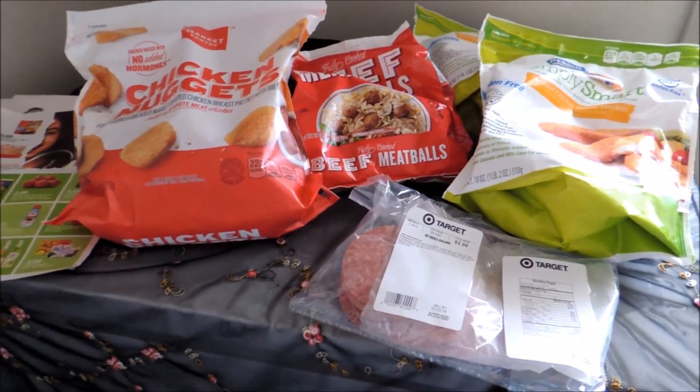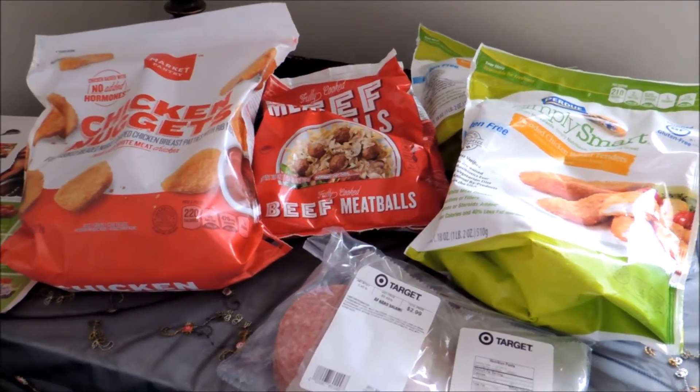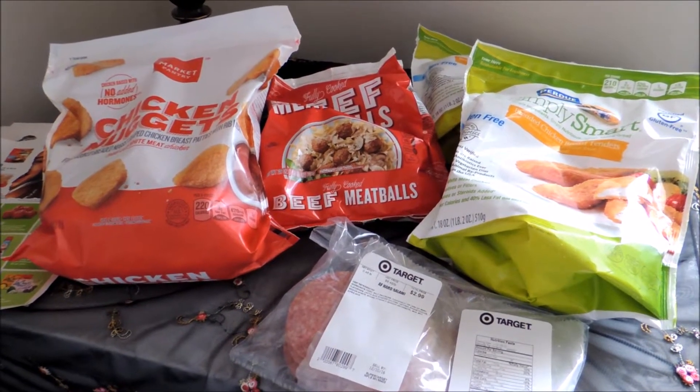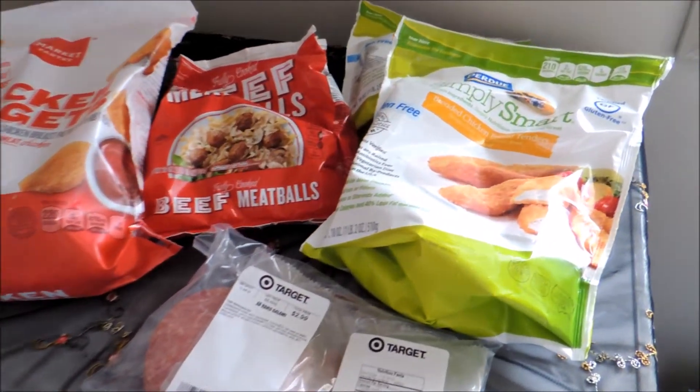At first I started to look at the fresh meat items and I didn't see anything that I thought was really good deals. So I decided to go for some frozen products because I had some coupons and some Cartwheel offers on a few different things. Here's the scenario that I came up with.